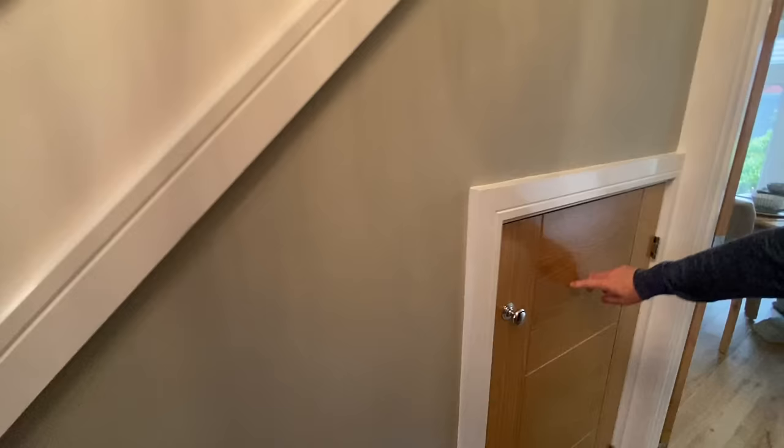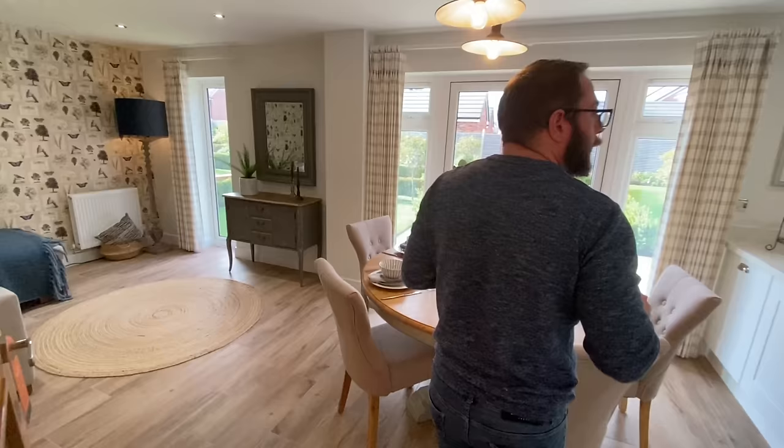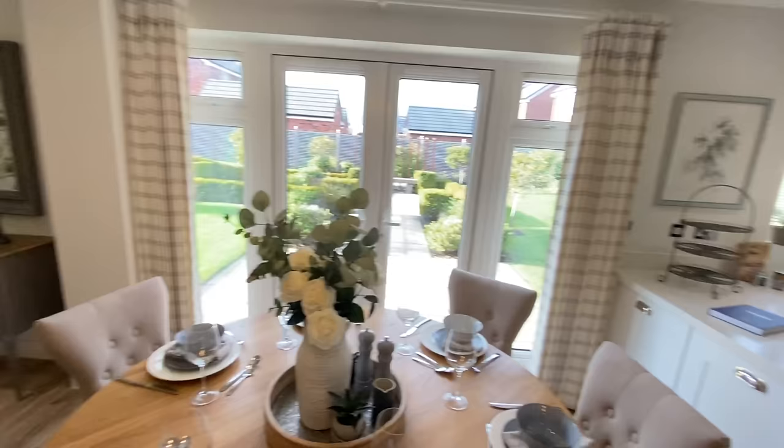Here's a nice big cupboard — plenty of storage for your shoes, and there are plugs in there as well. Perfect.